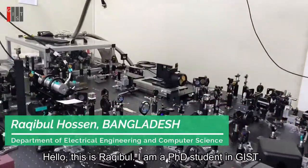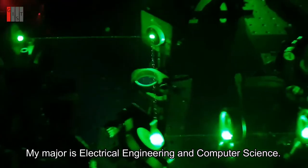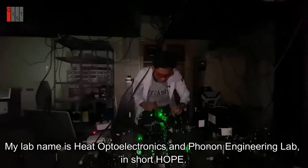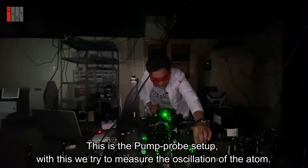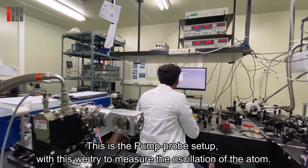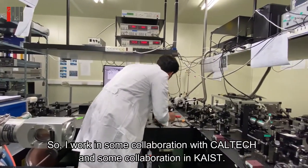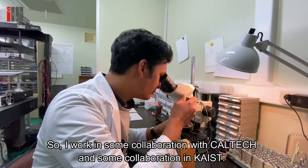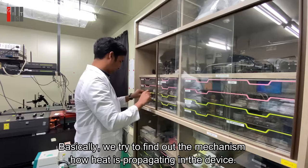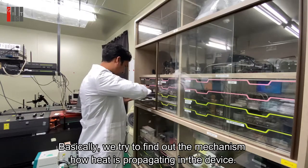Hello, this is Rakhibu. I'm a PhD student in GIST. My major is electrical engineering and computer science. My lab name is Heat Optoelectronics and Phonon Engineering Lab, in short, OPE. So this is the pump probe setup. With this, we try to measure the oscillation of the atom — that is actually the phonon. I work with some collaboration with Caltech and also collaboration in KAIST. Basically, we try to find out the mechanism of how heat is propagating in the device.